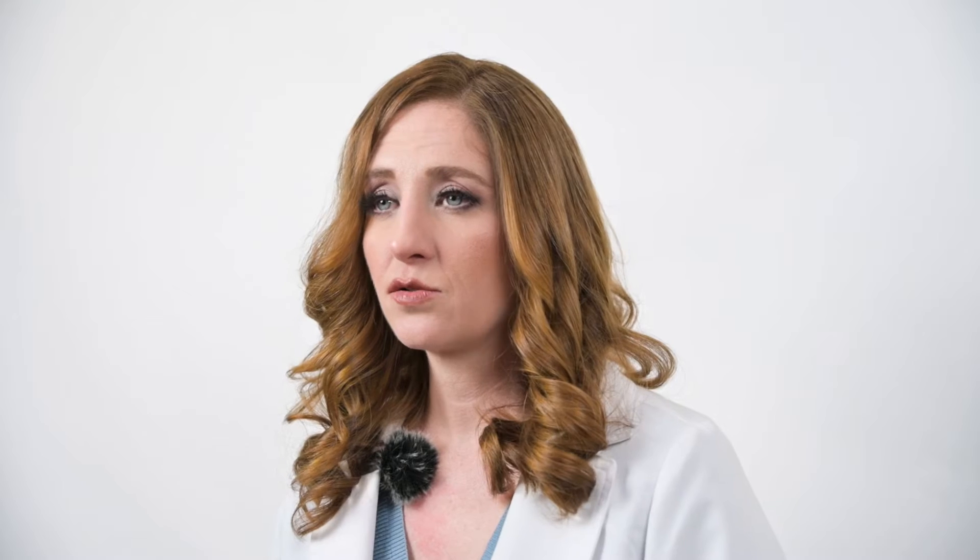What is dorsal saddling? Dorsal saddling is where the bridge of your nose, or the dorsum, caves in or dips in compared to where the tip and your forehead are.